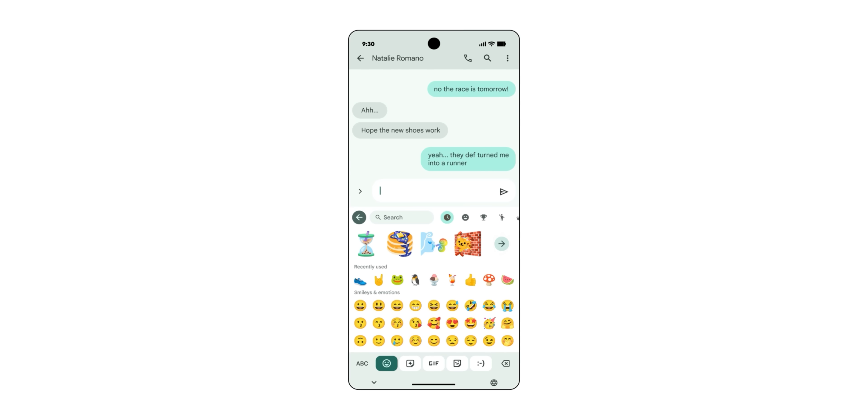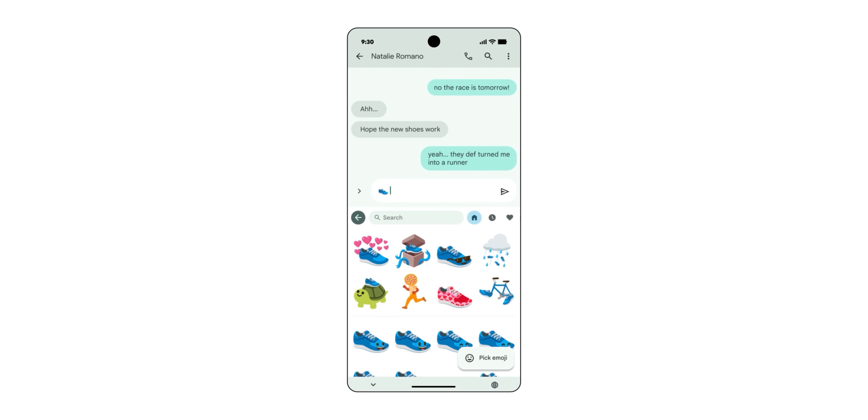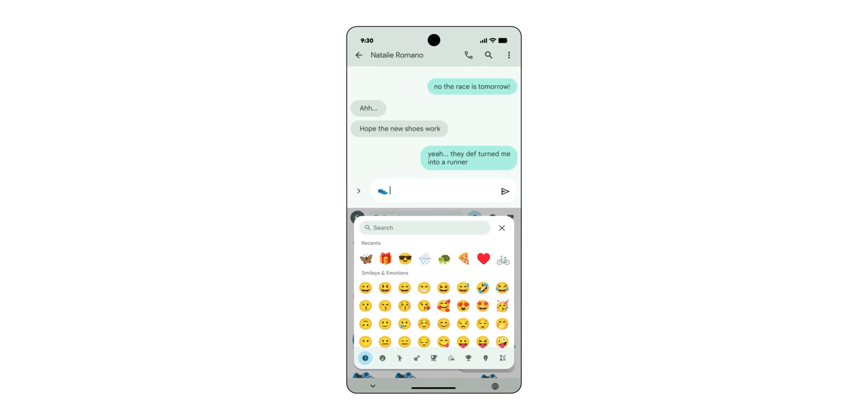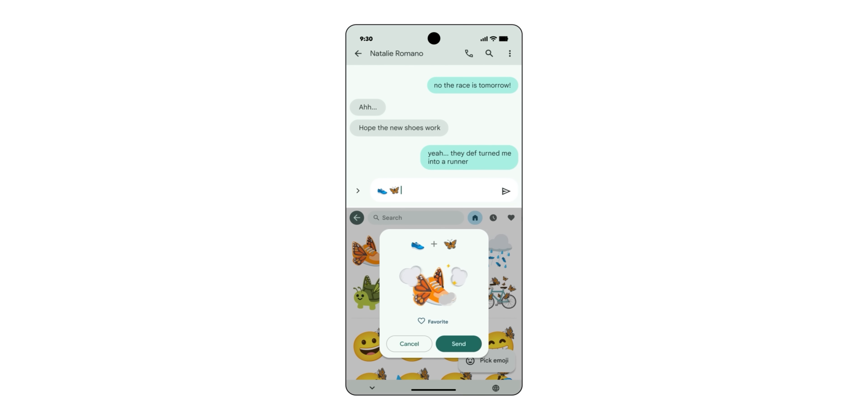I love Emoji Kitchen, which is actually why I stick with Gboard on every single Android device I use. The new updates to Emoji Kitchen mean more remix possibilities — mashing up and playing around with emojis to entertain your friends. I'm hoping there are more inanimate objects to use, and I'll be putting it through its paces and reporting back.